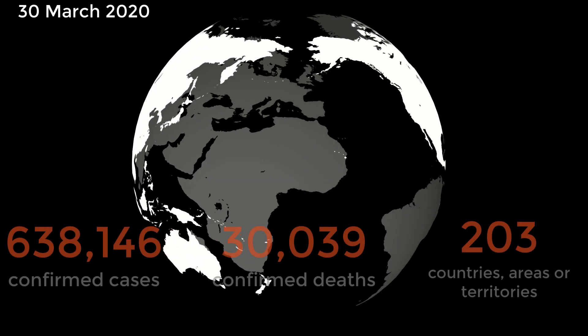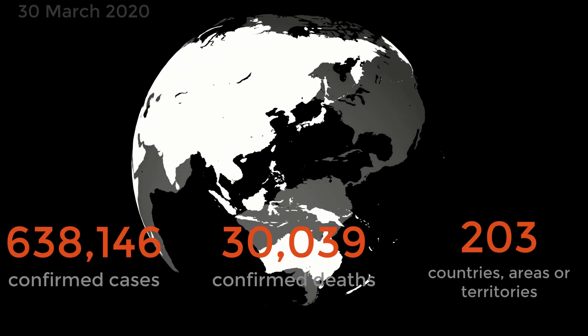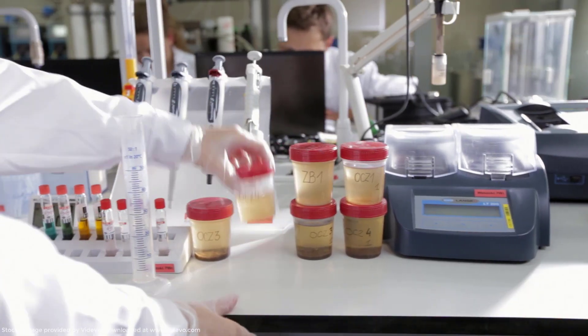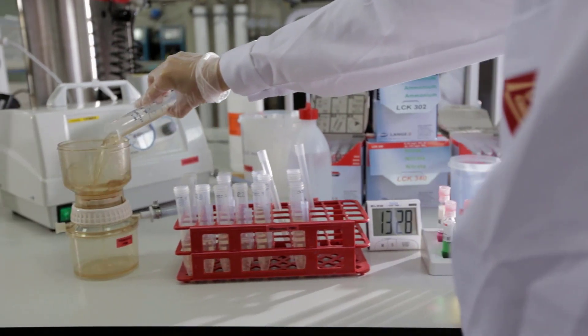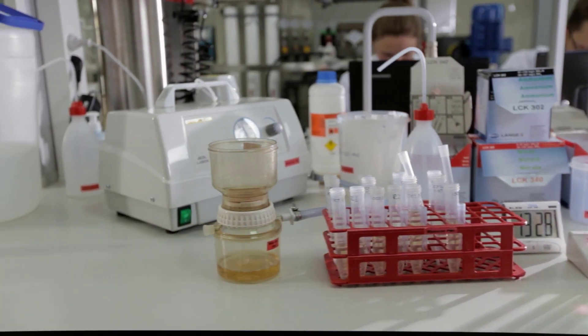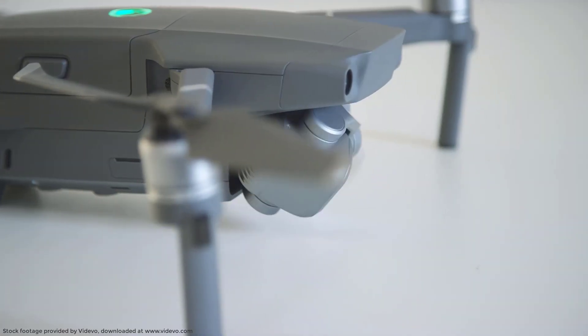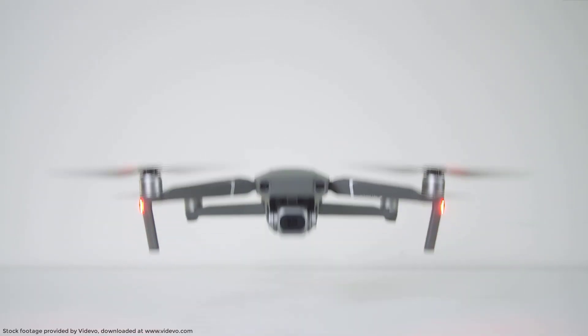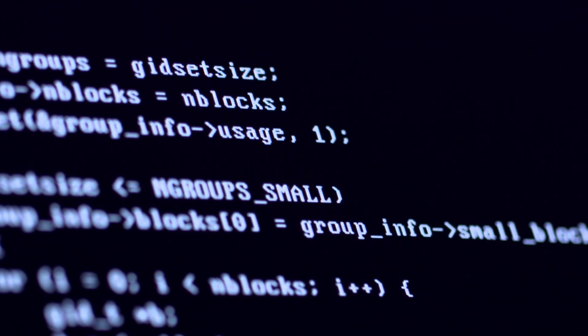As I work on this video, these are the COVID-19 statistics as reported by the World Health Organization. Time and time again through history, science and technology have played a very important role in the progress and evolution process of our world and life as we know it. Today we look at some ways by which emerging technologies are helping in the fight of the COVID-19 pandemic.